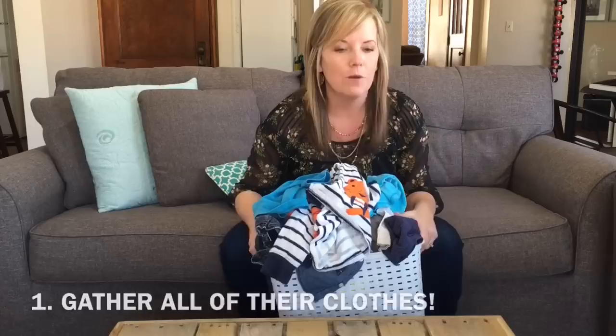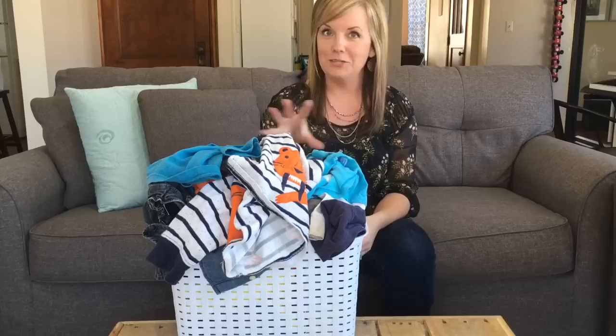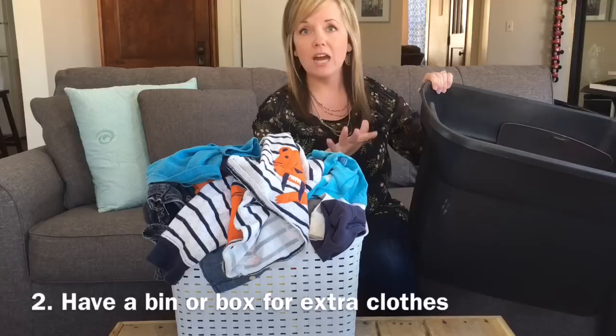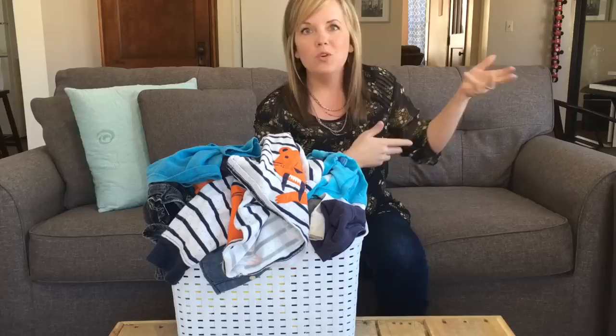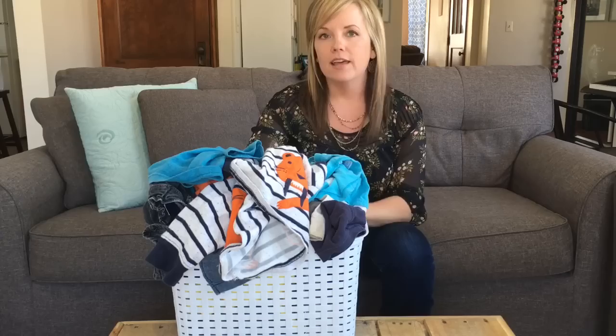I had to pull some clothes out of stuff I have set aside for him to grow into, and some of it's from our six-year-old just so I could do my demonstration. So that you don't have to worry about getting rid of something you might still want, have some kind of Rubbermaid tote, plastic container, or cardboard box. We're going to put the stuff we decide we're not going to use right now in there, and set it aside to see if we do end up needing some of it. Kids are pretty predictable — they like to wear the same things over and over again.